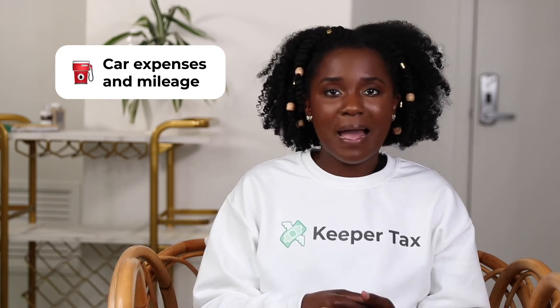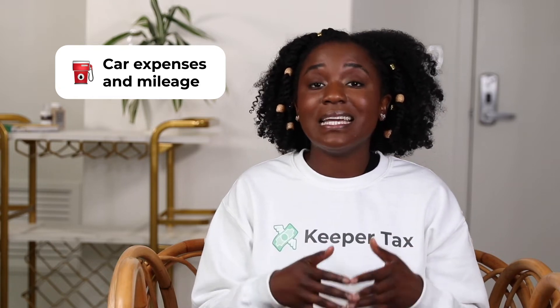In addition to your phone bill, you can also write off software like Adobe Photoshop if you're a freelance designer, project management software like Trello or Monday, and even bookkeeping services. Number three: car expenses and mileage. You can write off car expenses or mileage. We recommend using the actual expense method when dealing with your car because tracking mileage can be a hassle, and you can only deduct one or the other.